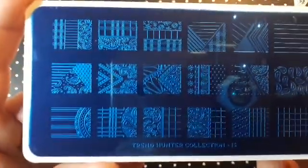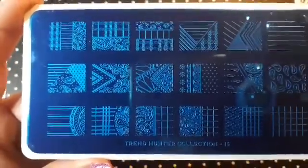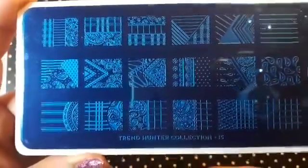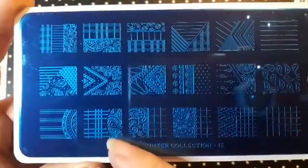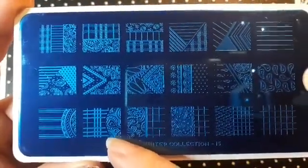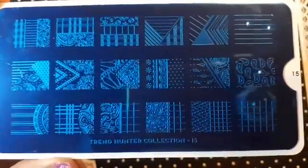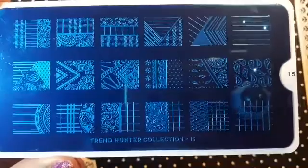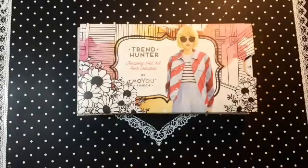I also ordered number 15 and I really really like this one — I think I'm going to use it probably next. There's something about this image here, I just really like it. I think this is a really really cool plate, I cannot wait to use it. This is Trend Hunter 15.